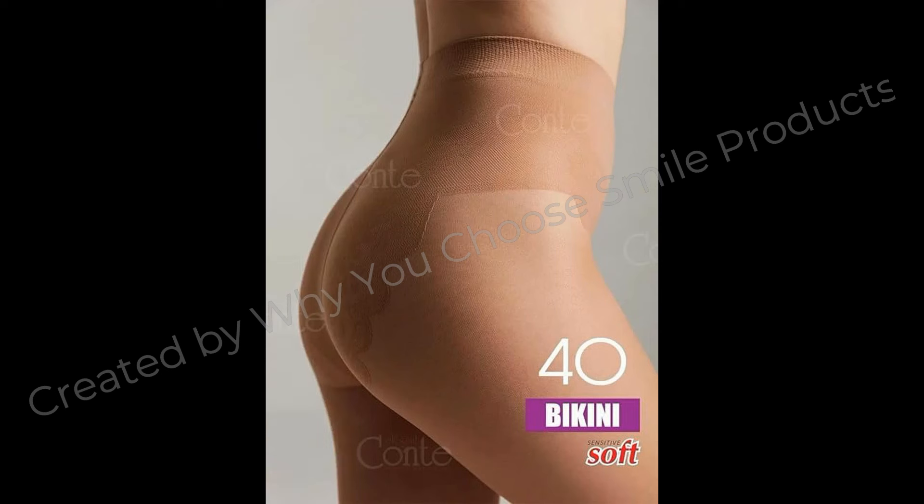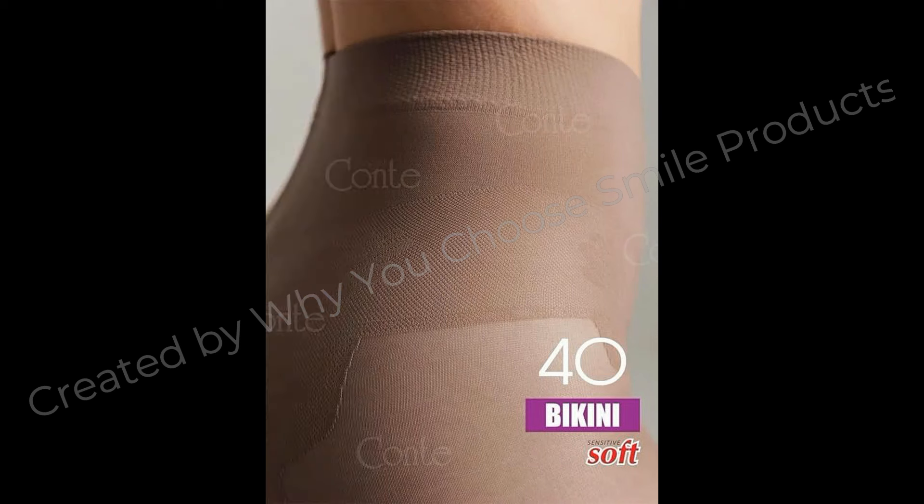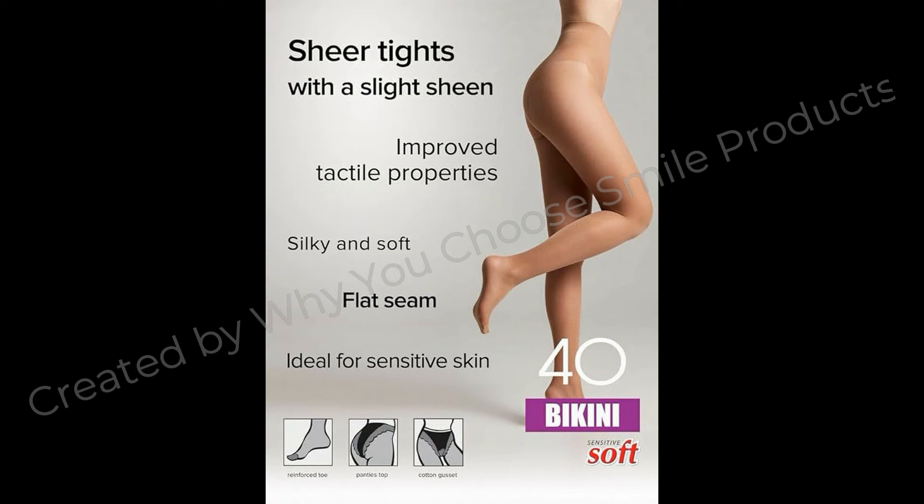Conti Women's Lace Top Patterned Panties Pantyhose Tights Bikini 40 Den. Product details: Fabric Type — 84% Polyamide, 16% Elastin. Care Instructions: Hand Wash Only. Origin: Made in Europe.